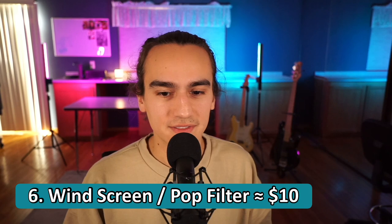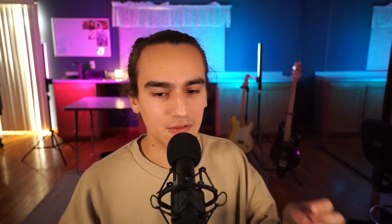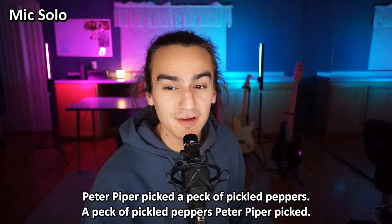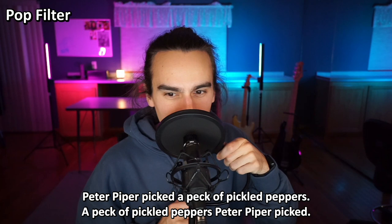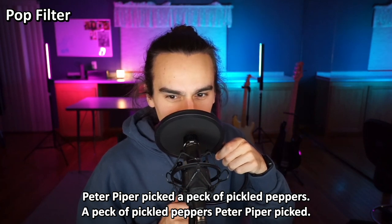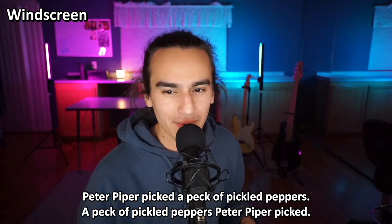Number six is a windscreen or pop filter. It eliminates vocal plosives — like P and F sounds where there's wind coming out of your mouth. The windscreen is the little ball on top of the microphone, and a pop filter is the screen in front. The only reason I'm using the windscreen right now is because a pop filter covers your face if you're making a video. If you're just trying to make music with vocals, those six things can be it — the rest isn't necessary, but it can improve quality of life.